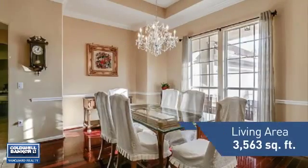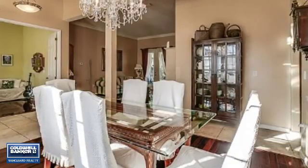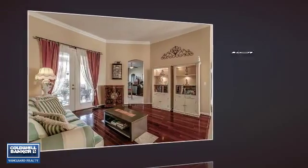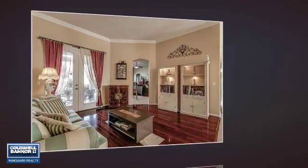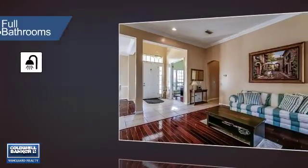Featuring over 3,500 square feet of living space, this home gives you a spacious layout to play host or kick back and relax after a long day. Inside you'll find five bedrooms so everyone has a private space to come home to, as well as four full bathrooms.